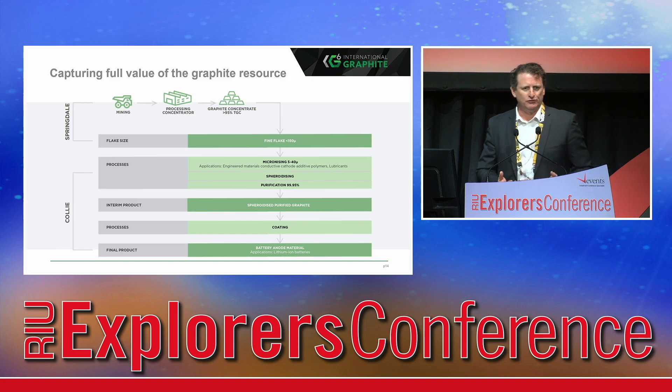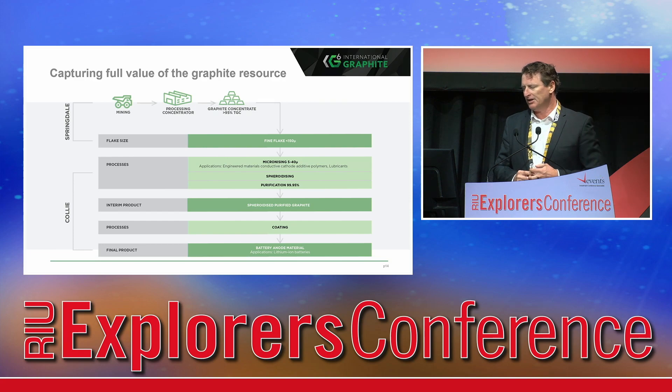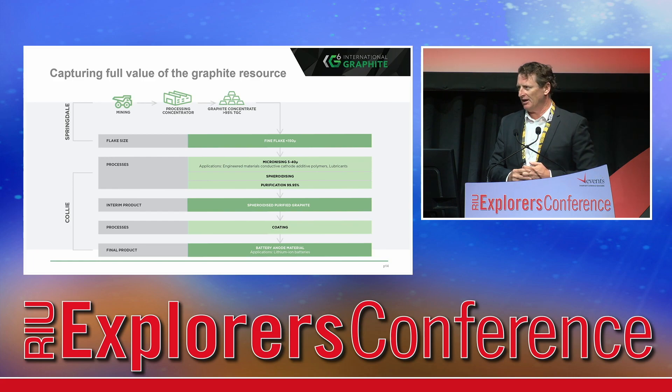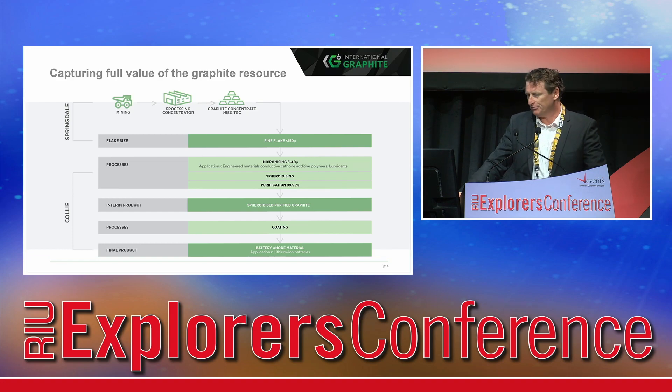What we're doing here is trying to capture the full value of the resource. The significance of that micronising facility is that it's the first process step in downstream processing for graphite. And when we go to the next stage — spheronising — it results in micronised by-products being part of the process as you move along towards battery anode material. What we're doing down at Collie at the moment is essentially establishing our market for that by-product for when we get Springdale in operation. So not only is it providing really important cash flow for a development-stage company, it's also providing us with a significant brand and customer base that will allow us to seamlessly move into larger volumes when Springdale comes online.